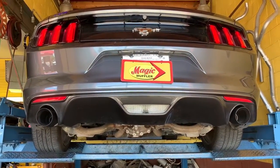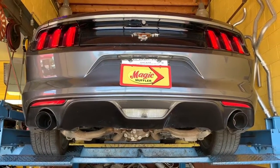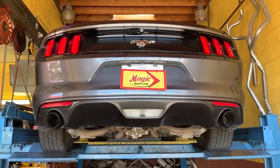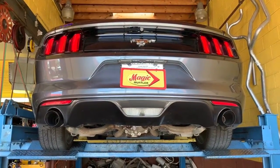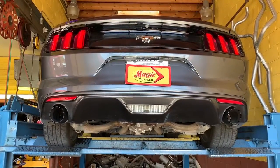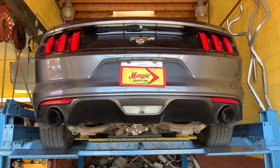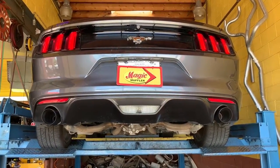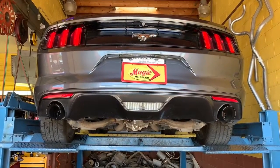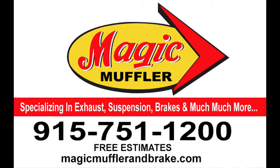Like I told the customer, if you want a little bit more we can always put that catalytic downpipe in there. We don't sell them here but we can definitely install them, because we don't just specialize in your car's exhaust — we specialize in your car. Whether that means a downpipe, oil change, tire rotation, brakes, alignment, tune up, AC, or whatever, we can do it all here, especially the exhaust. So if you want your car running right or sounding right like this Mustang, come see us at Magic Muffler & Brake today.